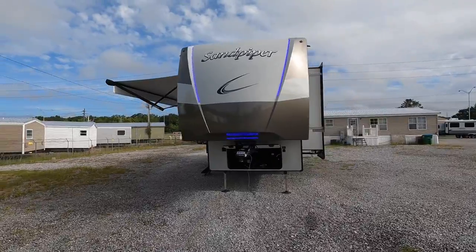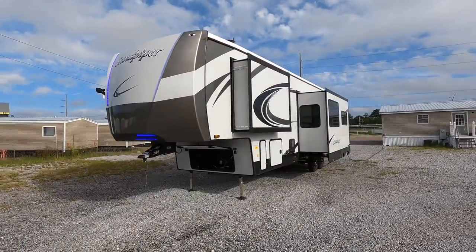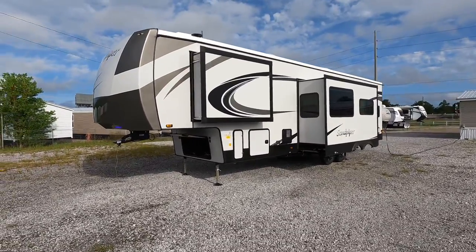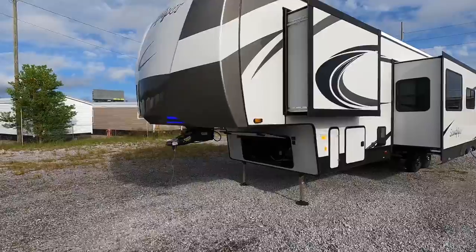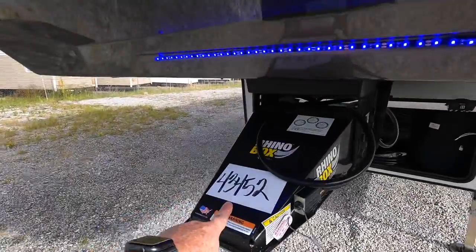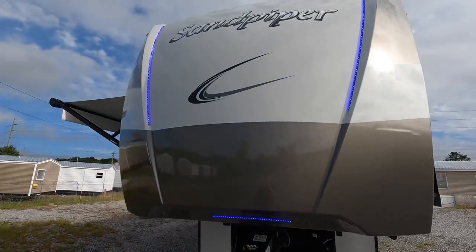Dry weight, this model currently sits at 11,657 pounds. Gross vehicle weight rating, 14,075 pounds. And speaking of weight, hitch weight here at the kingpin, you're going to be at 2,075 pounds, so definitely check the load and tow capacity of your truck before purchasing this model.